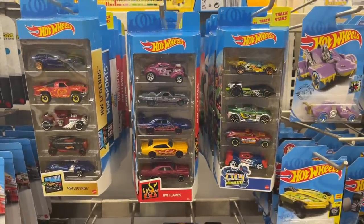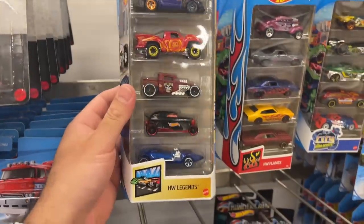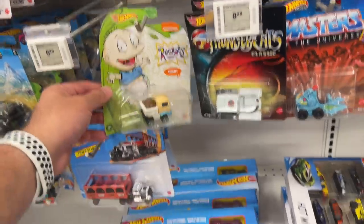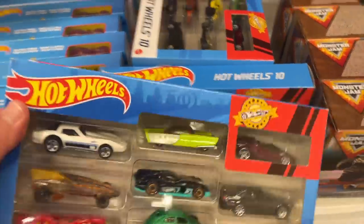Some nice five packs — the HW Legends five pack. This is definitely one that we have. We've got the HW Flames pack as well, and a rug racks car. Not really my thing. We've got some good 10 packs here. These ones look pretty new — we've got some new cars in here as well.